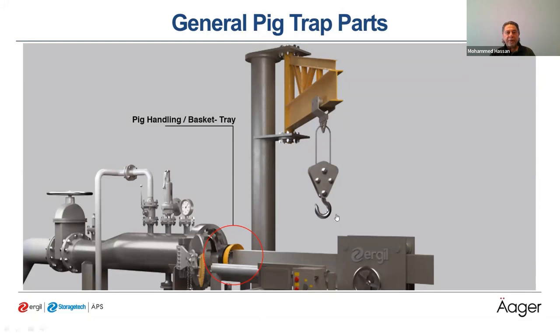For pigging safety, we also need a PIG handling system — which includes the pig trolley and jib crane. The handling system ensures safe insertion of PIGs into the reducer section. For large-size pigging PIGs, a lifting device is needed to lift the PIGs and insert them into the PIG station.